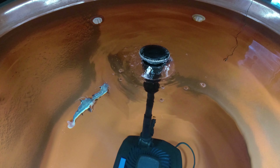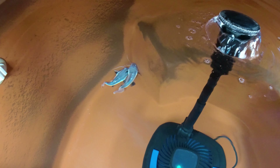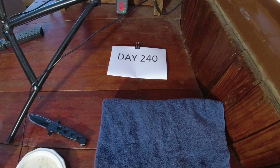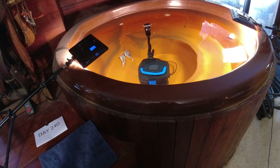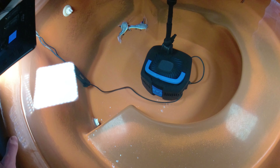All right, so today is Day 240 with these two little red-tailed catfish. 240 days ago we started taking videos every day and posting them on YouTube so you can see how fast they grow — kind of a growth documentary of my red-tailed catfish. And the first thing I noticed today is...